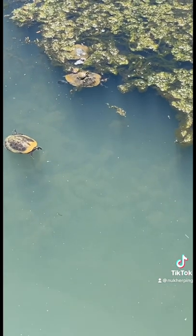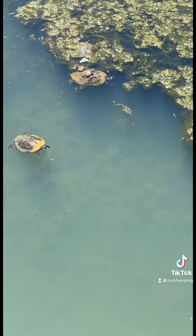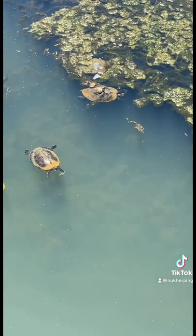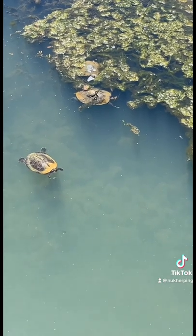Look right there, there's some baby turtles on the big turtle's back. I believe those are river cooters. The little dude is a yellow belly slider — the little one is a yellow belly slider, but the big one is a river cooter. Pretty cool find.